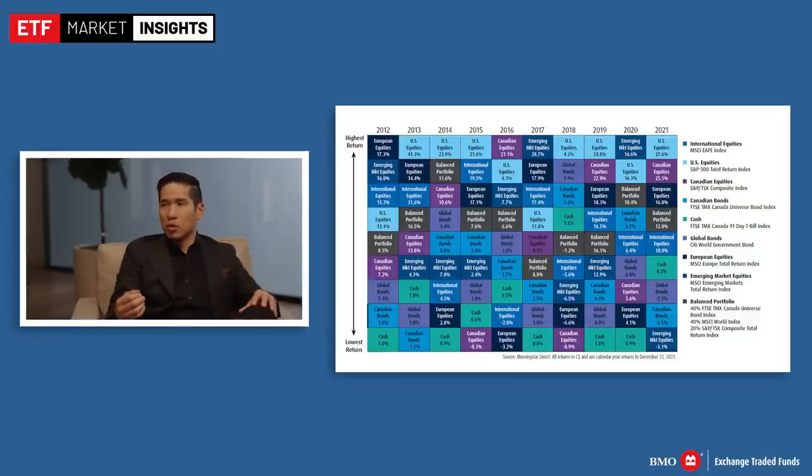A lot of investors are now focusing not just on diversification within an asset class, but also diversification across asset classes. ETFs provide that — total exposure to a market, but also exposure to those building blocks across all core asset classes. Through that, investors can properly construct a well-diversified portfolio.